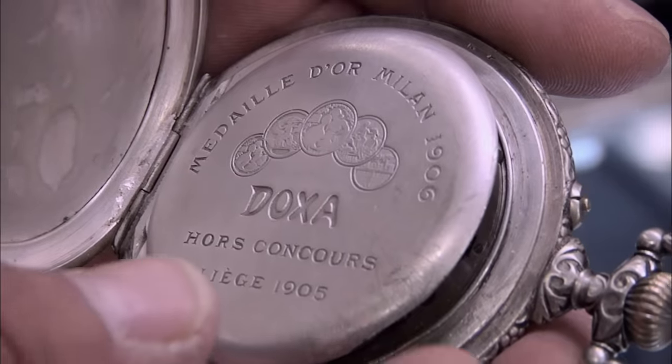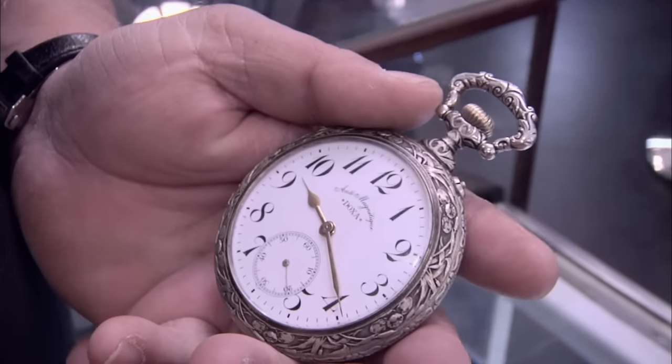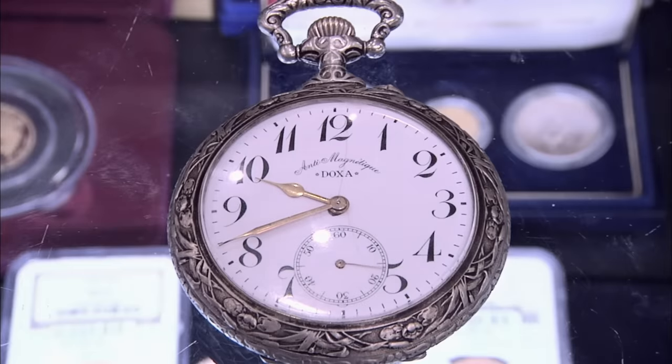Up until the late 1800s, the best watchmakers in the world were in England and Switzerland, but they just got stagnant — no innovation. Then there was a big train accident in the 1890s caused because a conductor's watch was off. So Congress passed laws about how accurate railroad watches had to be, better than any watch in the world at that moment. Companies like Waltham, Hamilton, and Illinois were forced to innovate. By 1910, it was American watches that were the best in the world, hands down. Wristwatches didn't get really popular until the 1920s, when companies started paying Hollywood actors to wear them.